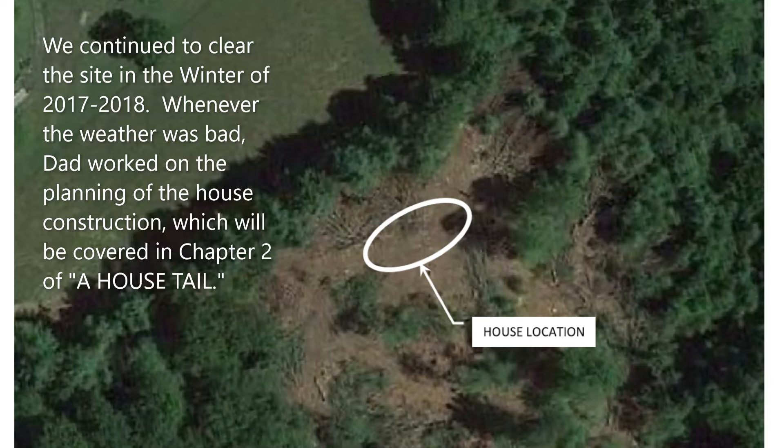We continued to clear the site in the winter of 2017 to 2018. Whenever the weather was bad, dad worked on the planning of the house construction, which will be covered in chapter two of A House Tale.